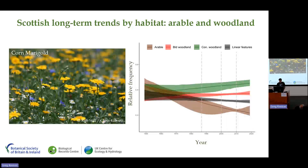As you might expect, arable species such as corn marigold have declined significantly. But for broadleaf woodland in red and linear features such as hedgerows in grey, the trends are much more stable — despite a range of increasing threats such as increased grazing pressure. Changing condition isn't something that is properly captured by 10-kilometre square frequency mapping. Coniferous woodland in green is obviously increasing, driven by planting for commercial forestry since the 1950s.